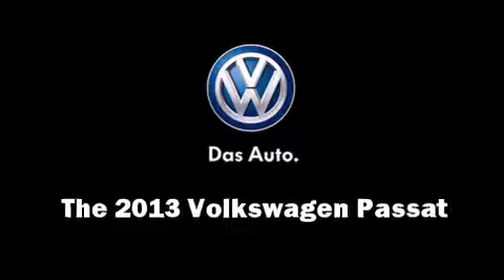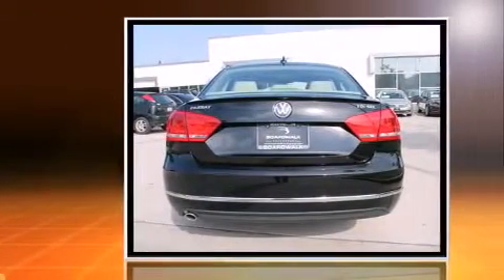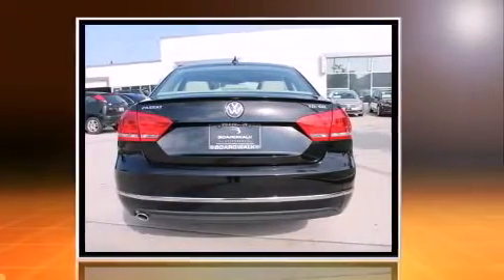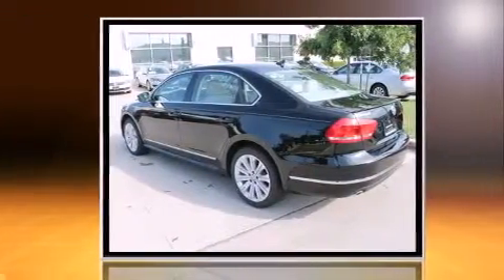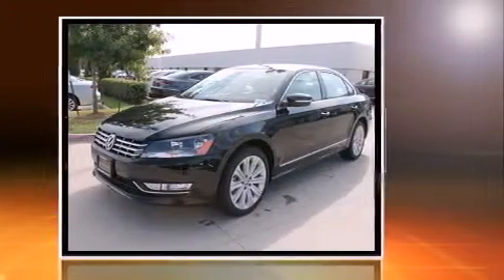The 2013 Volkswagen Passat. This four-door, five-passenger sedan stands out among competitors in its class. It features an automatic transmission, front-wheel drive, and a two-liter four-cylinder engine. A turbocharger is also included as an economical means of increasing performance.